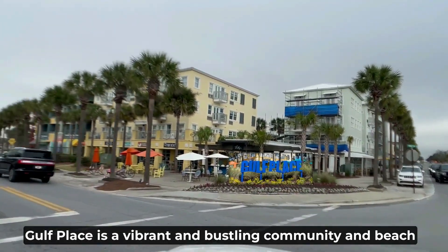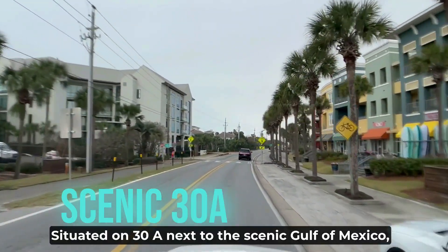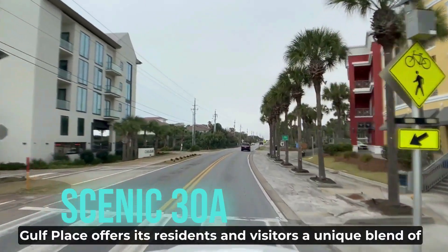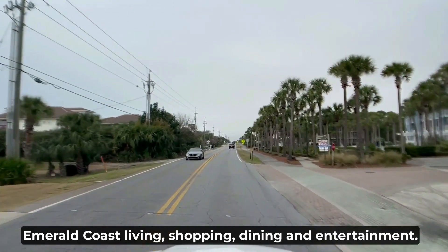Gulf Place is a vibrant and bustling community and beach shopping center located in Santa Rosa Beach, Florida. Situated on 30A next to the scenic Gulf of Mexico, Gulf Place offers its residents and visitors a unique blend of Emerald Coast living, shopping, dining, and entertainment.